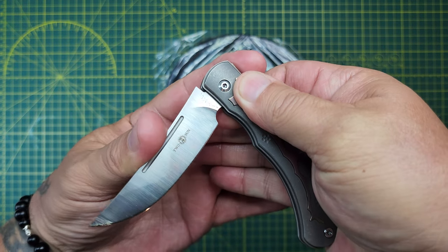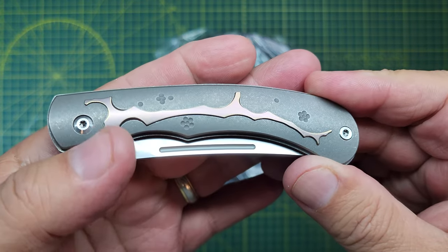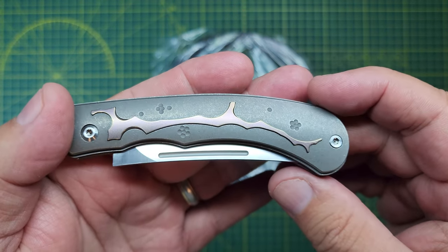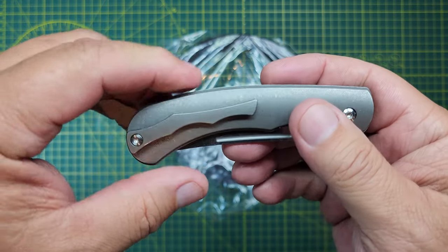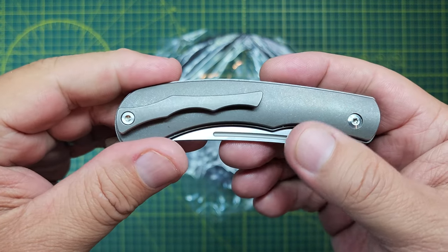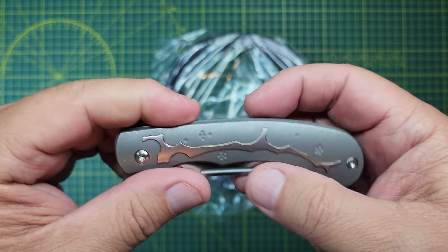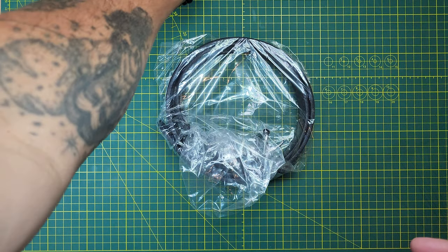This little beast. Titanium scales. It's got some neat little flowers or whatever on there, and a pocket clip to match. It's like a bony branch. Yeah, anyways. Nice. I like it.